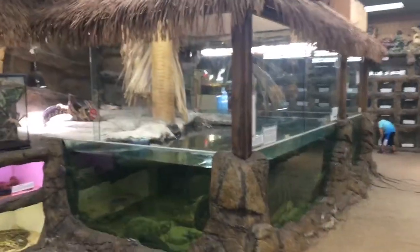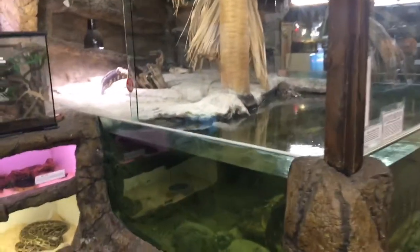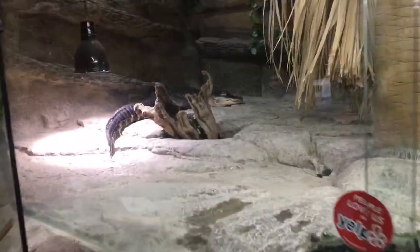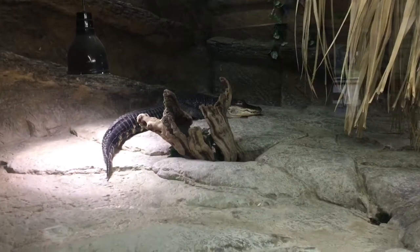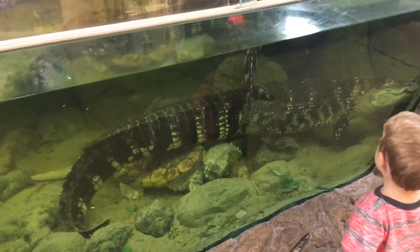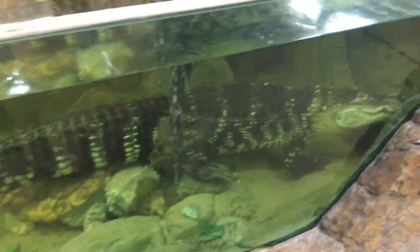This is their alligator exhibit — American alligators. There's one back there, look at him. Ryder, where's the alligators? There's some snakes. These are yellow anacondas, iguanas, and the alligators. There's an alligator snapping turtle in there too.